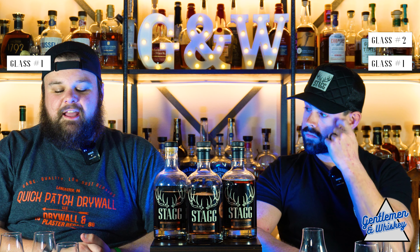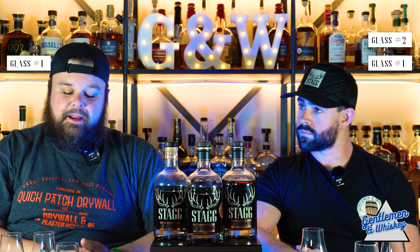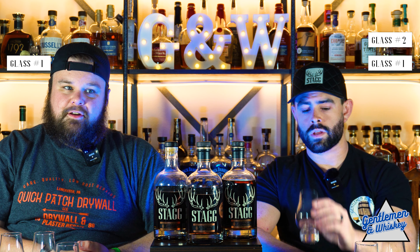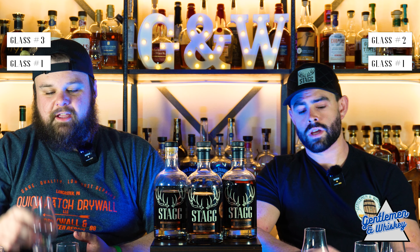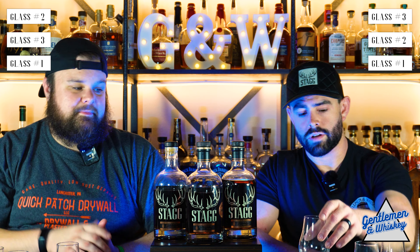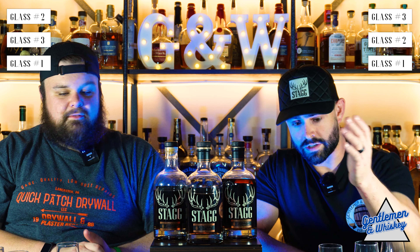Which one is your number two? Number two is my number two. I think the palate on two is better than the palate on three, because the palate kind of overwhelms three. But the nose on three is better than the nose on two. Three is my number two, leaving number two as my top. And the third one that we tasted is my top.